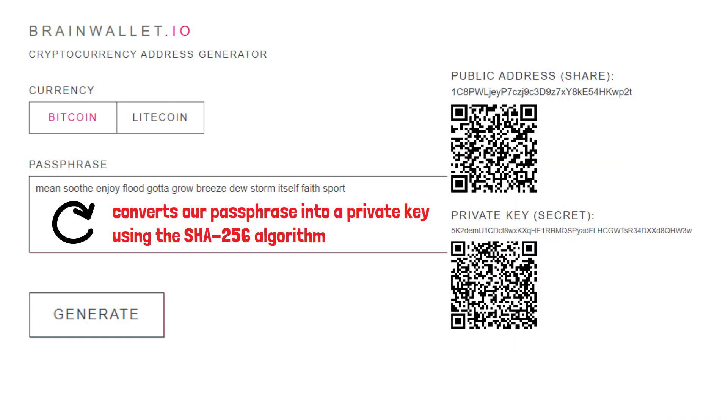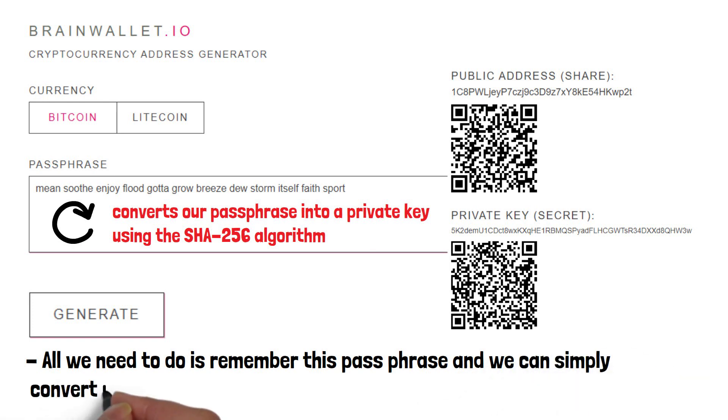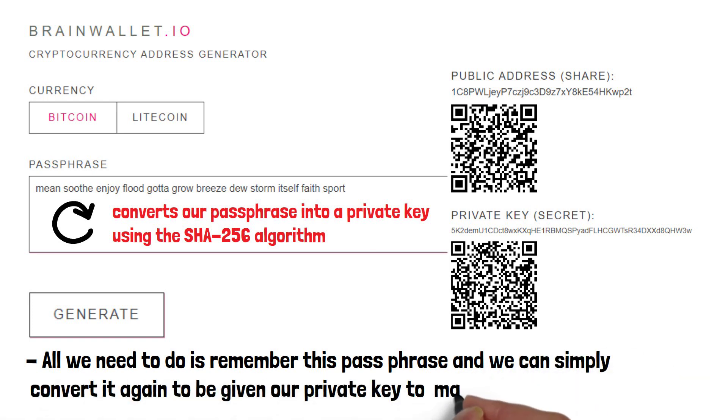We have our public key that you'd give out to anyone so they can send you crypto, and our private key that you never share and that you need to make transactions yourself. All we need to do is remember this passphrase and we can simply convert it again to be given our private key to make a transaction. We don't need to remember the long string of numbers and letters, just the passphrase we chose ourselves. I'd just like to point out that no crypto is stored using these keys — I'm simply showing this as an example.